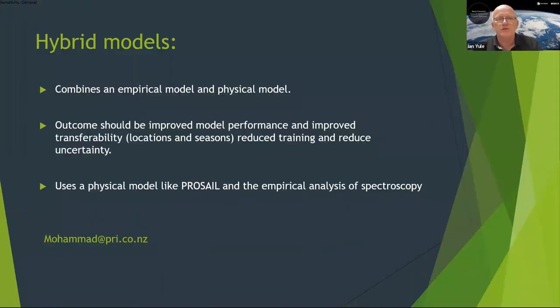One thing to briefly mention is that Mohammed is working on hybrid models. A lot of what I've demonstrated involves building empirical relationships and empirical models, but we can also use physical models — there's a lot of work around radiative transfer models such as ProSail and Prospect. From his initial work, we've found that we can improve prediction quality, reduce the number of samples needed to train a model, and — rather like Kurt was talking about regarding transferability across locations — we think we can reduce workload and also reduce uncertainty.